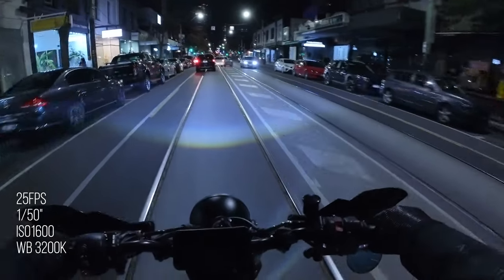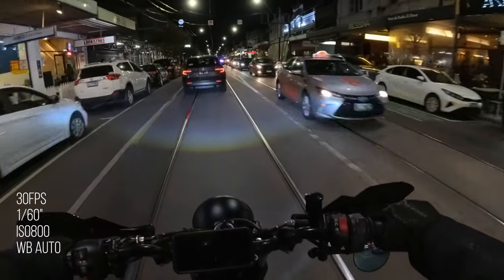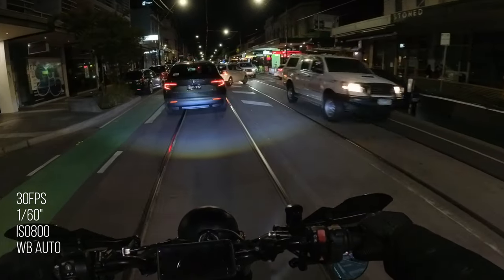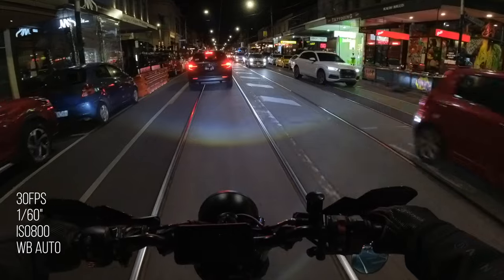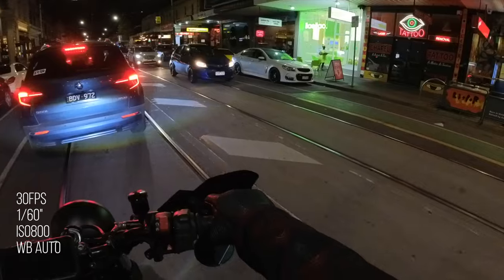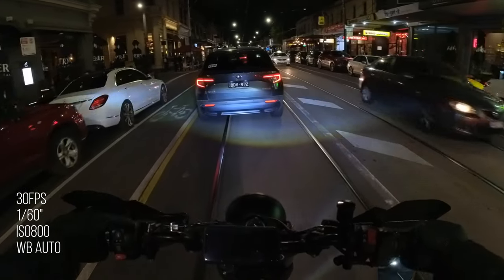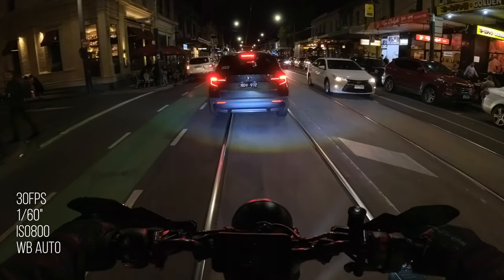Now we've stepped up to 30 frames a second and doubling the shutter speed to the frame rate, hitting 1/60th of a second. ISO 800, white balance on auto. You can tell that it's a lot darker. Usually I shoot at 30 frames during the day, but at night I think I'll stick to 25 frames a second just because the shutter speed's moving faster, so you're going to get less light hitting that sensor. Just so you know, I am not using an ND filter — I would never use an ND filter at night. It's dark enough. The aim of the game for low-light shooting is to get as much light into the sensor as possible.